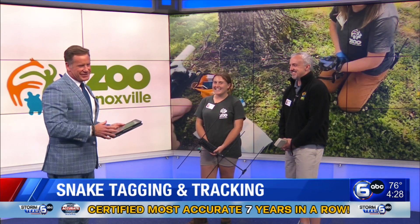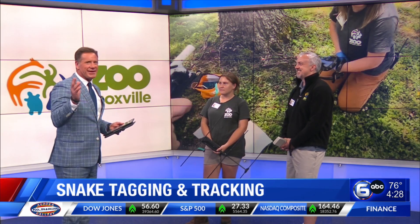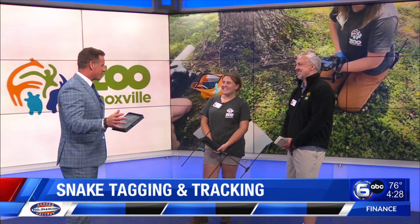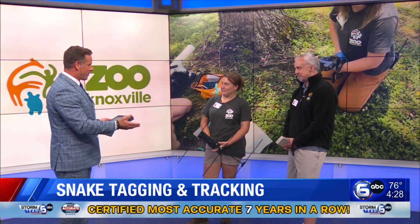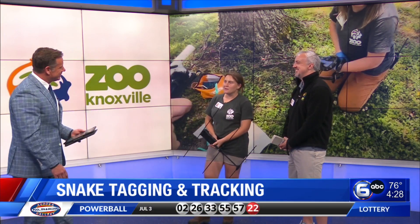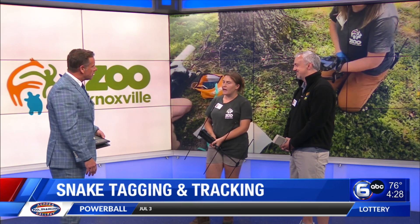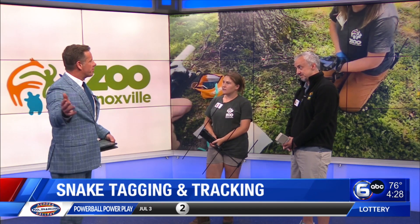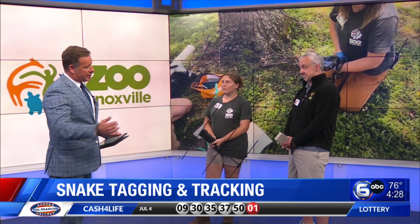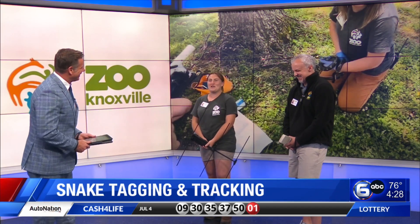We're going to talk about snakes, but we're not necessarily going to have one slithering around, because I really don't know how I'd handle that. So let's find out about this program. We encounter wild snakes on zoo grounds quite often, and usually we just keep them off the pathway and make sure they're not with guests. Wait — so the snakes that are not part of the zoo come in because maybe they want to be part of the zoo? Yeah, we have a great habitat in our climate and we acquire a lot of wild snakes on our grounds.